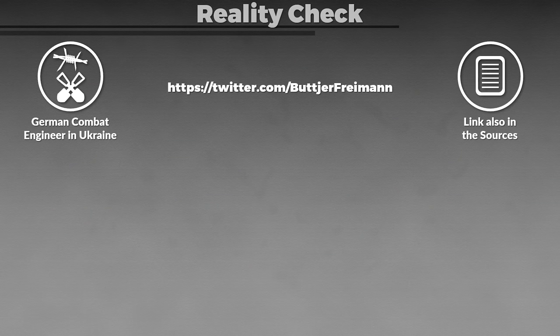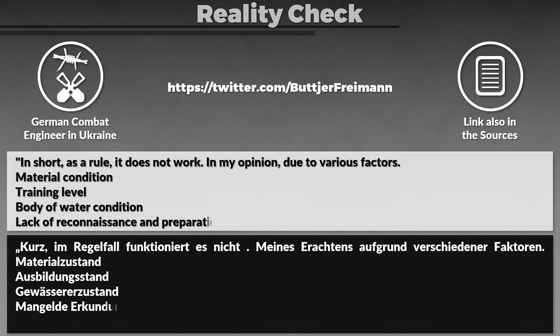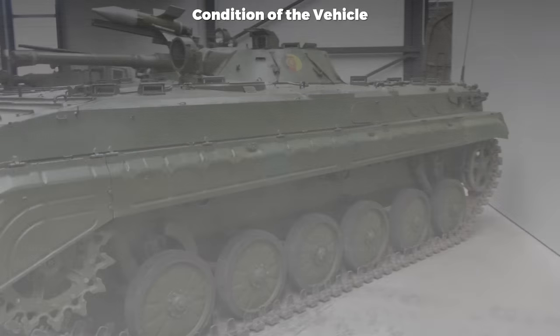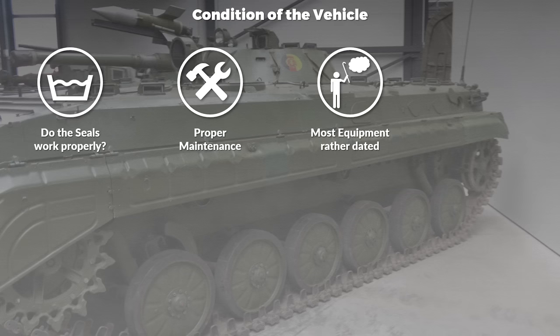I asked a German combat engineer currently fighting in Ukraine — I will link his profile in the description. His initial statement about the BMP's amphibious capability: in short, as a rule it does not work, in his opinion due to various factors — material condition, training level, body of water condition, and lack of reconnaissance and preparation of the transition point. Regarding vehicle condition, it is crucial that all seals work properly, which requires proper maintenance. Even if that is the case, most equipment used in Ukraine right now is rather dated, so many parts are likely worn out.